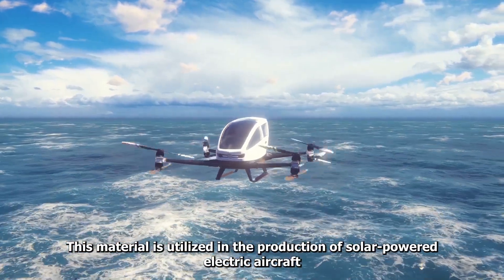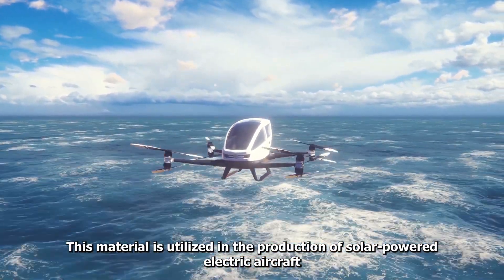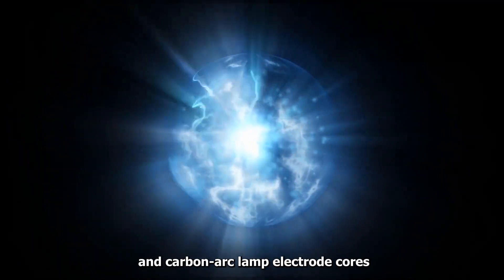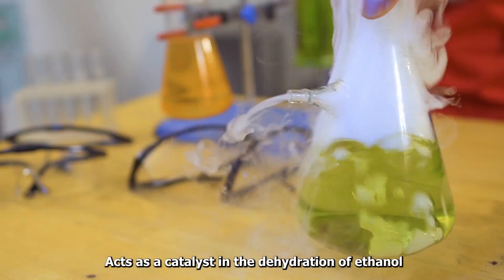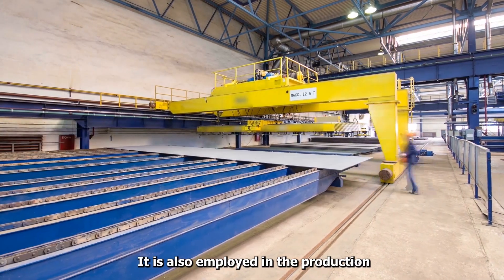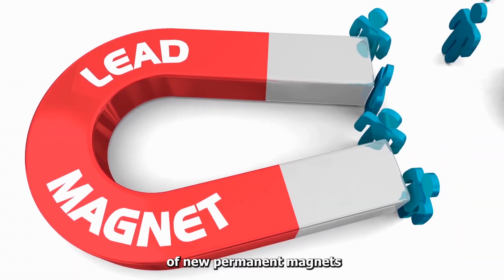This material is utilized in the production of solar-powered electric aircraft. It is used to make special infrared-absorbing glass and carbon arc lamp electrode cores, and acts as a catalyst in the dehydration of ethanol. It is also employed in the production of new permanent magnets.